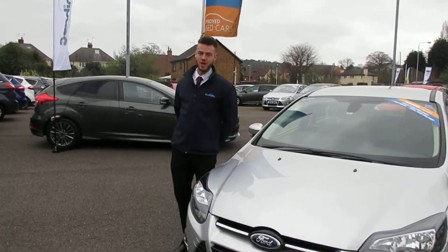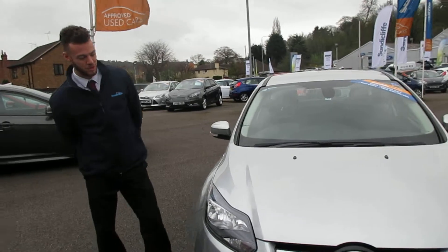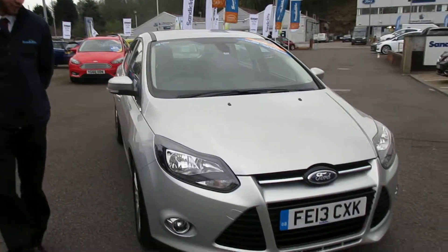Hi, welcome to Sanctuary of Stable Food. My name is Coyne here. We've got a Focus Titanium EcoBoost 125, full of softened windows silver.